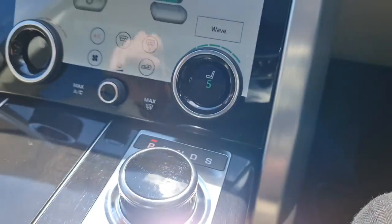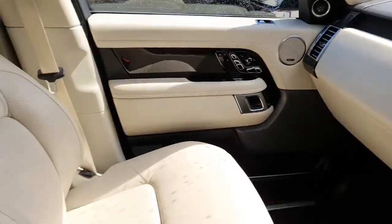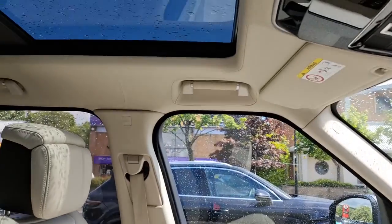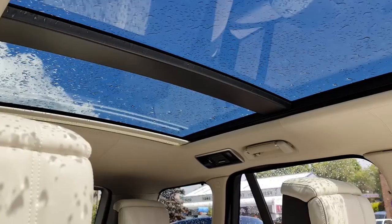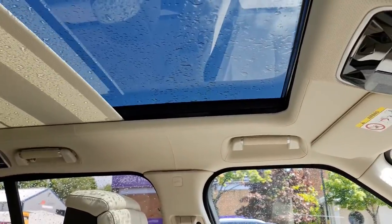As we come down from the dash towards the centre console, we'll see the second screen which is used for the climate controls as well as the seat controls. We also have the cool box in the centre console, and then the sliding panoramic roof with the ivory leather headliner. The roof's a fantastic feature to have — it lets a lot of light in and makes the vehicle a very enjoyable, very comfortable place to be.